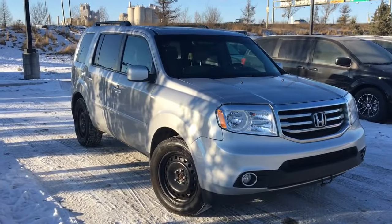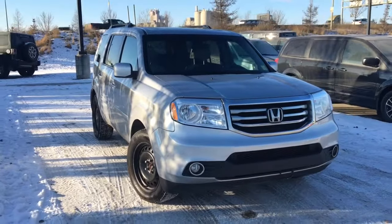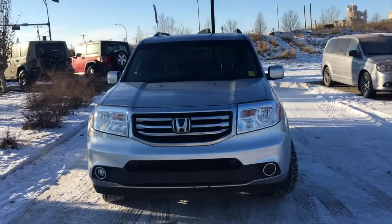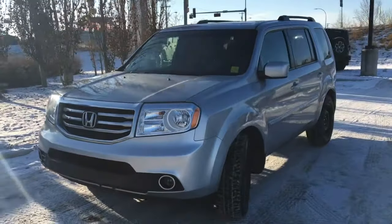It's David down at Crosstown Auto Center in Edmonton, Alberta. From the used car superstore we have the 2015 Honda Pilot Special Edition, powered by the 3.5 liter V6 engine under the hood, and it's in Argento Silver.